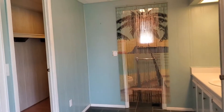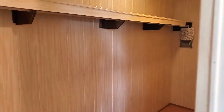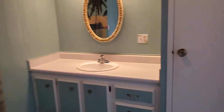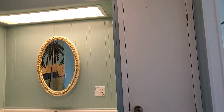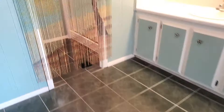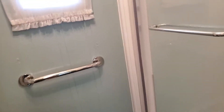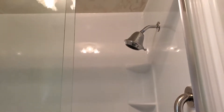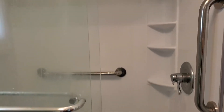The master bathroom has a huge walk-in closet, tile flooring, a walk-in shower, and nice glass doors.